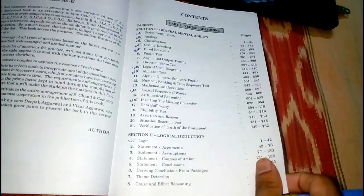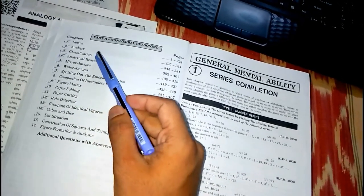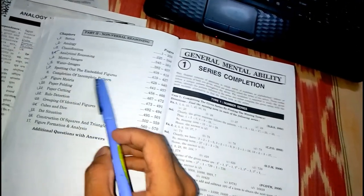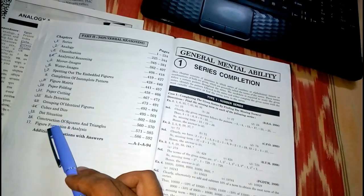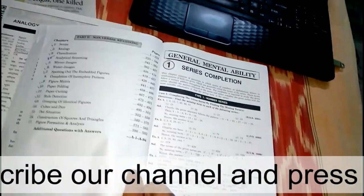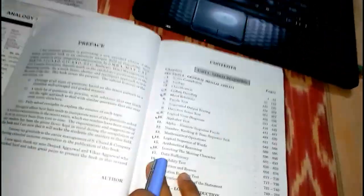From the non-verbal reasoning section, the chapters are: series, analogy, classification, analytical reasoning, mirror image, water image, spotting out the embedded figures, completion of incomplete patterns, figure matrix, paper folding, paper cutting, rule detection, grouping of identical figures, cube and dice, dot situation, construction of square and triangle, and figure formation and analysis. Finally, there are additional questions with answers containing important previous year questions from all chapters.